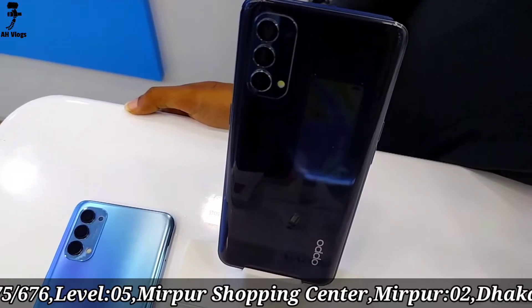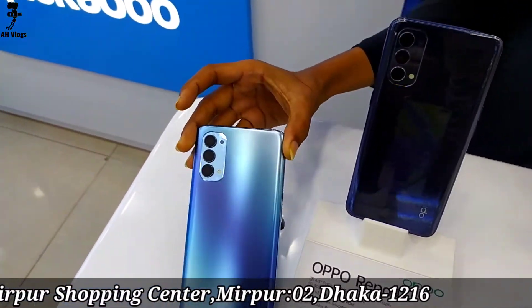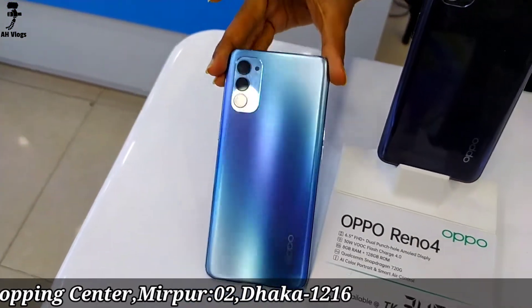It features a Full HD+ screen and a dual punch-hole screen. Two colors are available: blue and black.